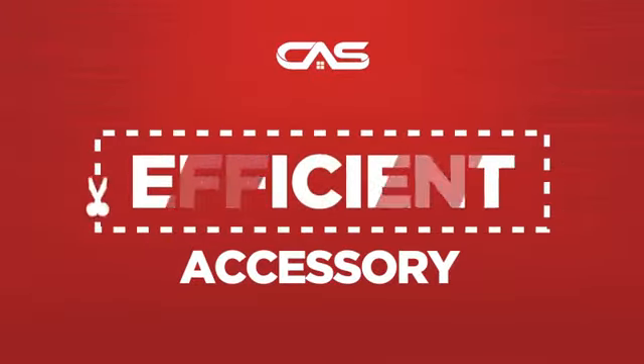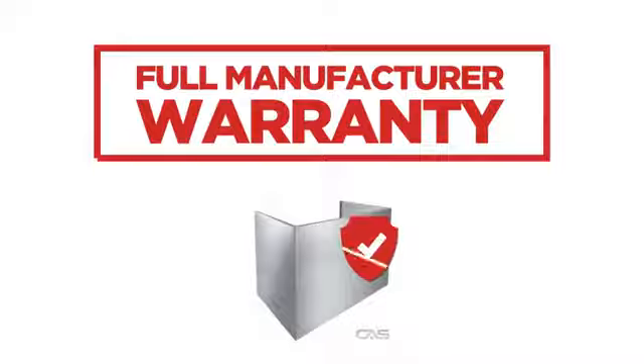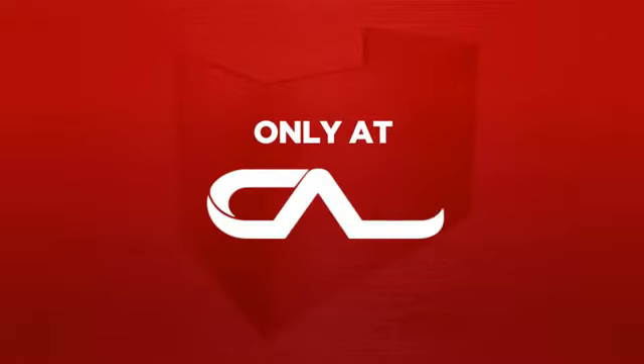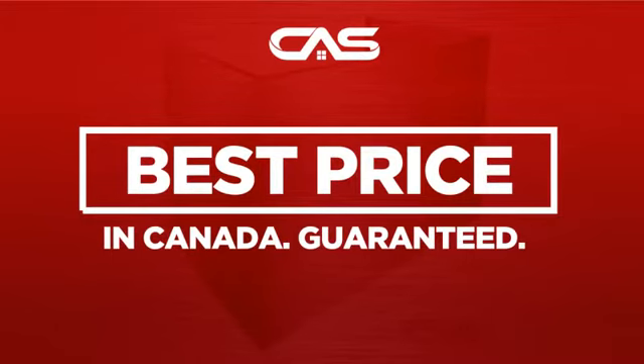Need an efficient accessory? Try this accessory model from Brougham. Backed with a full manufacturer warranty and only at Canadian Appliance Source, you get this accessory at the best price in Canada.